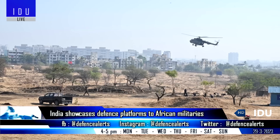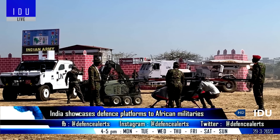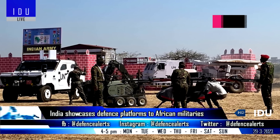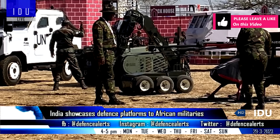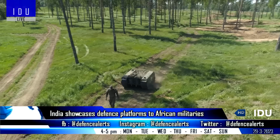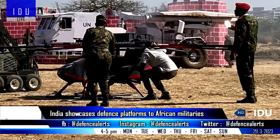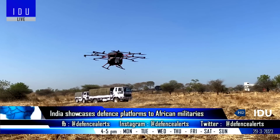On the sidelines of the second edition of the Africa-India field training exercise, India has demonstrated a number of defense platforms to the militaries of African countries, including the Mahindra Light Specialist Vehicle, the Temes Unmanned Ground Vehicle by Estonian firm Milrem Robotics that will be locally manufactured by Kalyani Strategic Systems Ltd. in India, and the Varuna human-carrying drone developed by Indian private sector firm Sagar Defense.